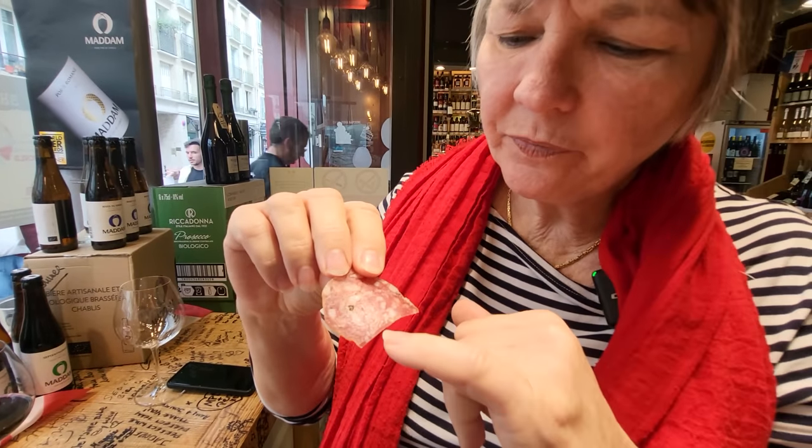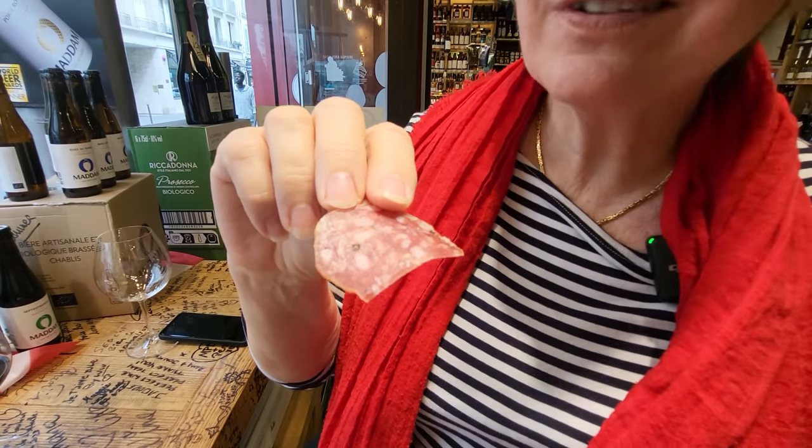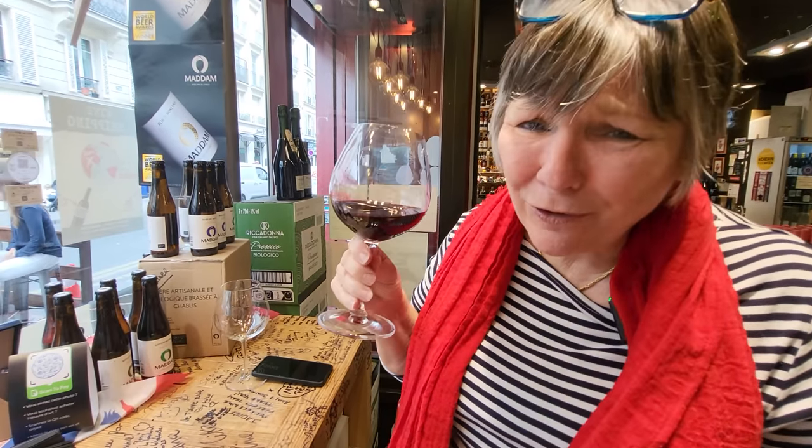You can see the little peppercorns in here — that's a dried saucisson sausage, which is classic French. This is one of the things we miss when we're in the States — the saucisson. You can't get that in the US. You've got to come here, and it goes perfectly with wine.